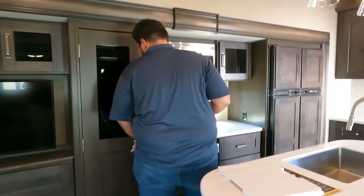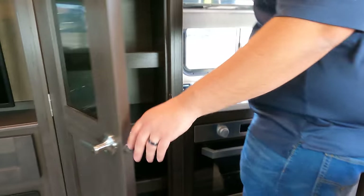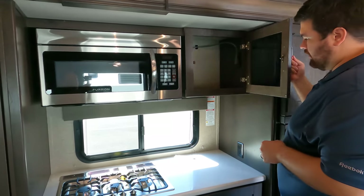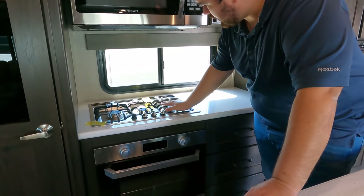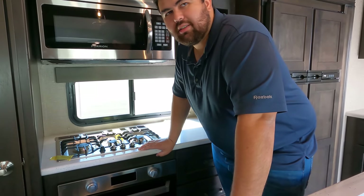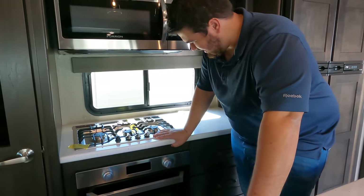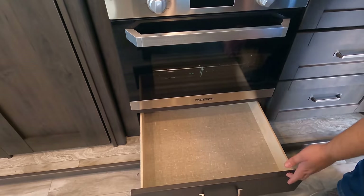We'll start over here with this nice big pantry — it does have a light in it. Then coming over here, you have a nice Furrion microwave, just a regular microwave, and a little bit of storage. A three-burner Furrion cooktop — I like the looks of this one. And a nice Furrion oven underneath as well, with some storage.